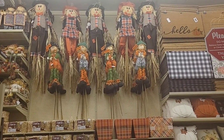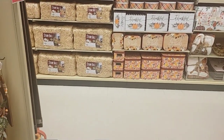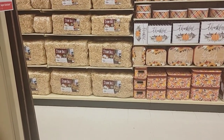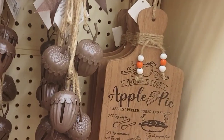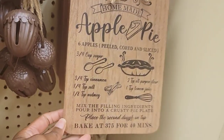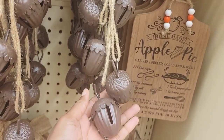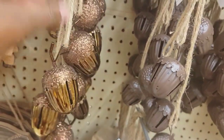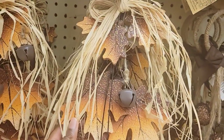If y'all can see up top, they have the scarecrow you put in your yard. Then at the very bottom, which I was looking for last year, the big bells of straw. If I decorate again, I'll make sure to come over and get those before they leave. They have this little cute thing here - it's an apple pie with the ingredients on it and it's $5.49. They have these door knockers where you hang on your door - these are acorns, in matte brown and gold, and these are $7.99. They also have them in leaves, which are pretty.